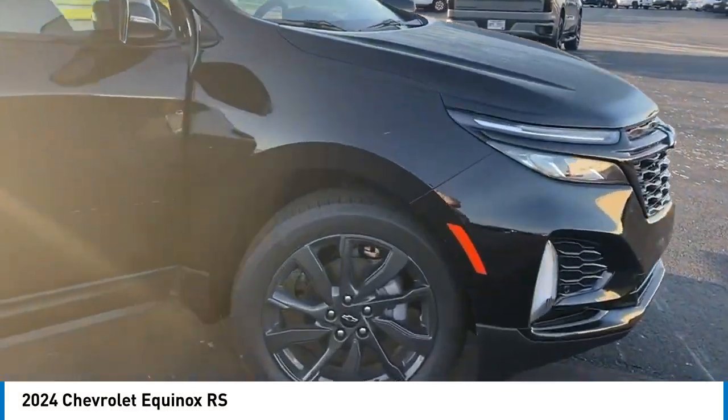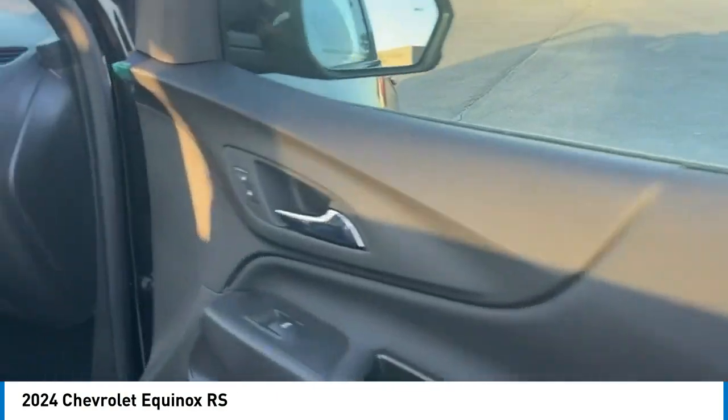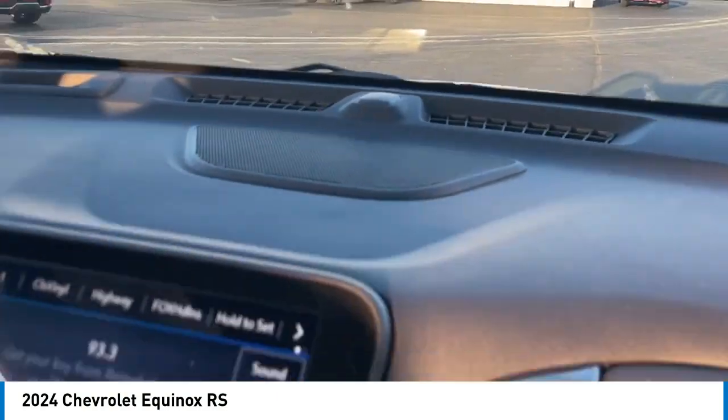Looking for the right vehicle? Check out the 2024 Equinox. Fuel efficiency, safety, and value equals the Chevy Equinox.